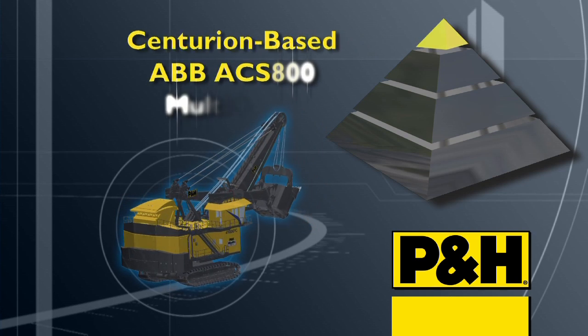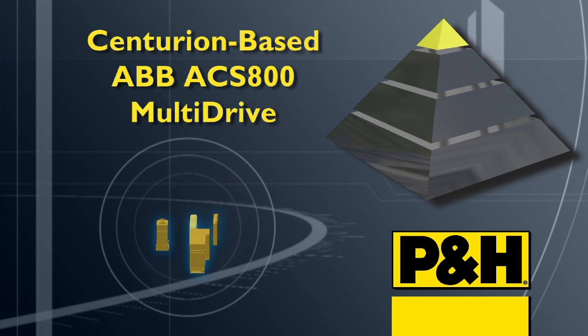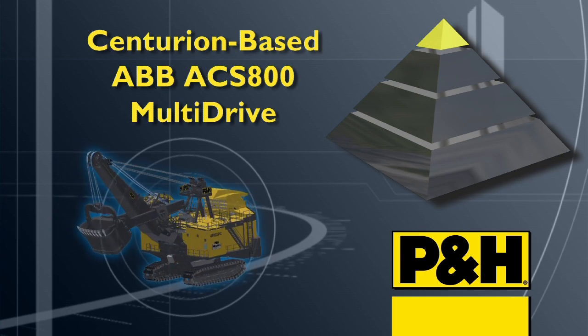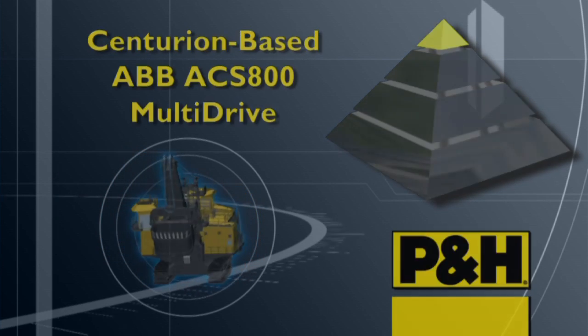The fast, high-capacity Centurion control system serves as the AC drive platform for an ABB ACS 800 multi-system driver on this next-generation 4100 XPC.